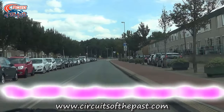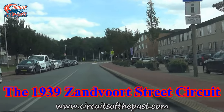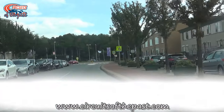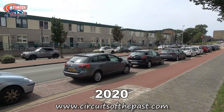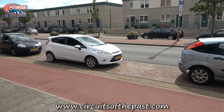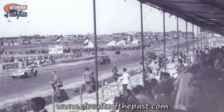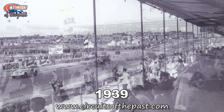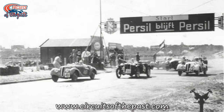In this Circuits of the Past video, Herman shows you a lap on the old 1939 street circuit of Zandvoort. But before we start our lap, we'll first show you the Van Lennep Road now and in 1939. Here was where the start-finish of the old Zandvoort street circuit used to be. The historic photos used in this video are from the collection of Rob Peterson, the former speaker of the permanent circuit of Zandvoort. He's been supplying Herman with photos since he started the Circuits of the Past website back in 2003.